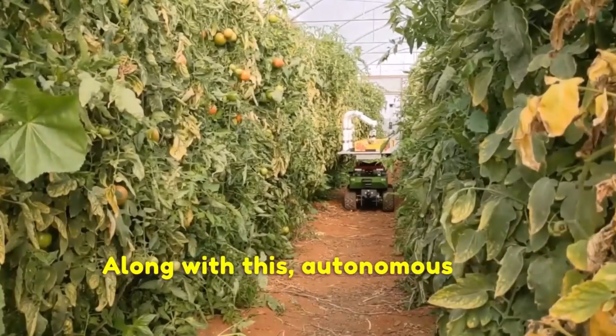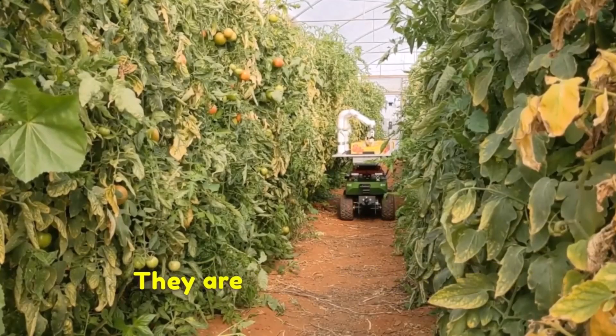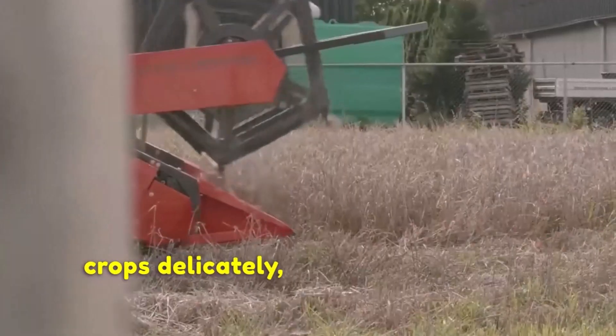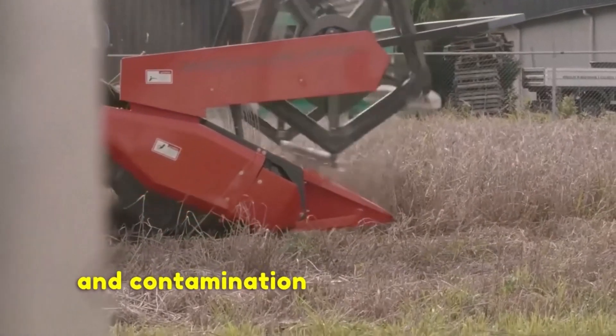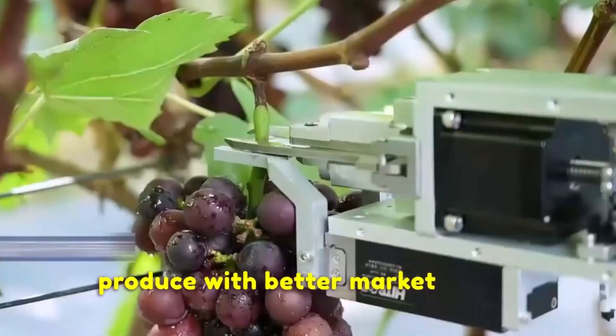Along with this, autonomous crop harvesters can also contribute to improved crop quality. They are designed to handle crops delicately, minimizing bruising, damage and contamination during harvesting. This results in higher quality produce with better market value.